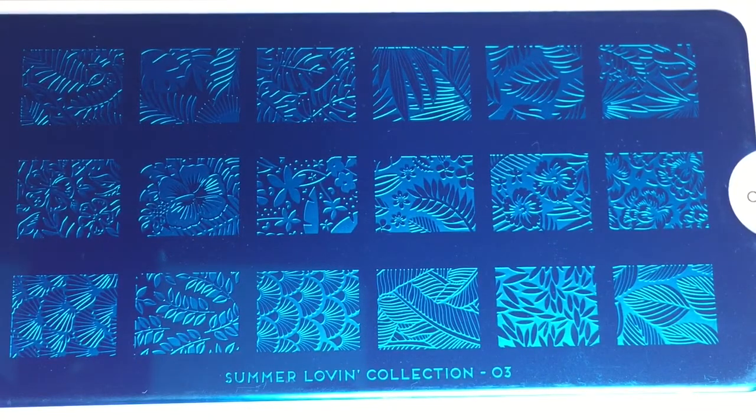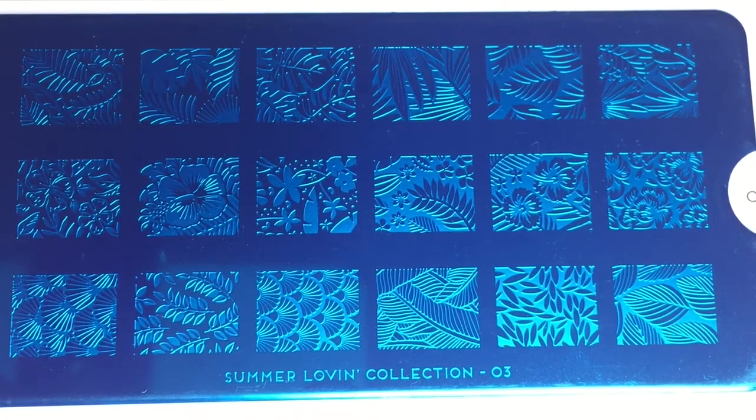The second plate is from the Summer Loving Collection, plate 03. This one has a lot of plant life and Hawaiian tropical themed designs — very pretty. This may be really nice for some reverse stamping with vibrant tropical colors.